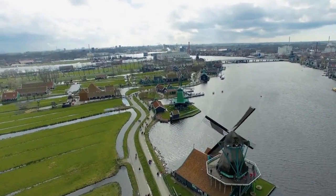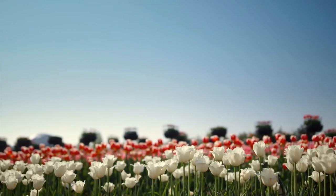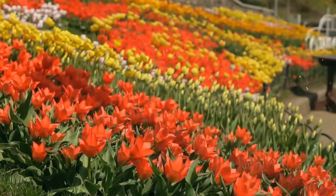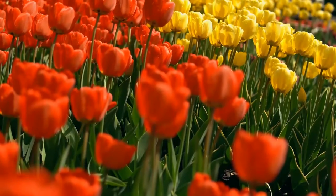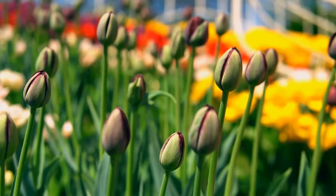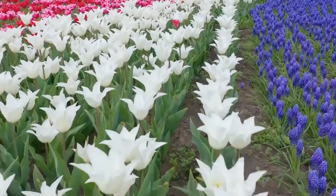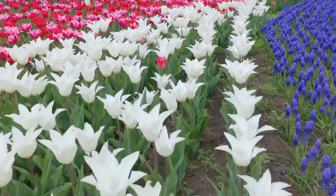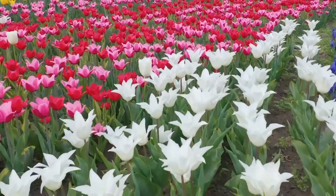Keukenhof Holland — windmills and tulips are some of the best attractions in the Netherlands, and a good place to experience them is at Keukenhof Holland in Lisse. These unique spring gardens are among the largest gardens on earth and have been nicknamed the Garden of Europe. Open from March to May each year, about 7 million flower bulbs are planted every year to create an enchanting and colorful space to wander and take pictures.